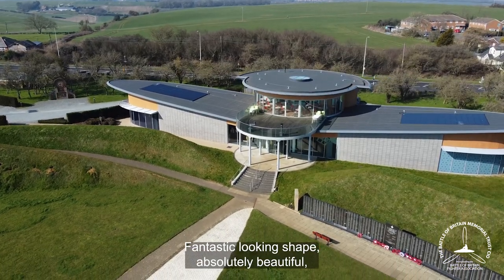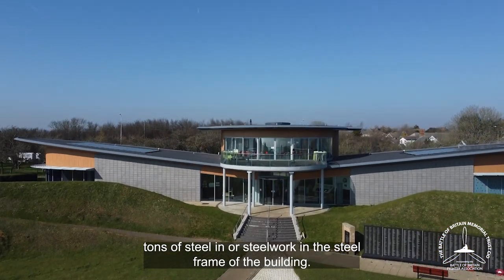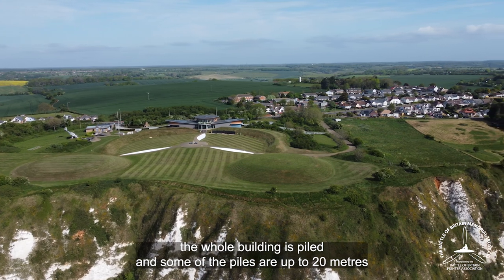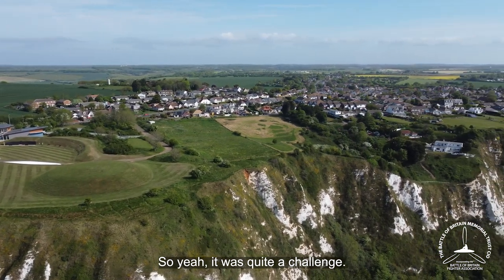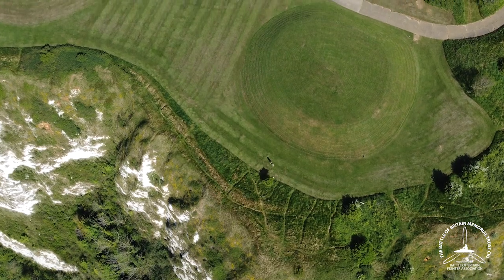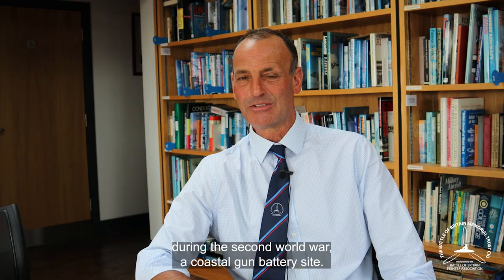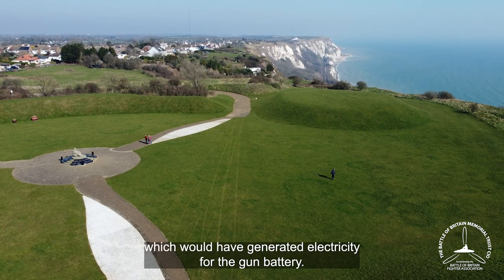A fantastic-looking shape, absolutely beautiful, but not the easiest to build. There are around 90 tons of steelwork in the steel frame of the building. The steel fabricators had quite a challenge making some of the elliptical shapes required. The whole building is also piled, with some piles up to 20 metres deep, because we came across sinkholes in the ground and several other problems. The shuttering for the actual slab — such an unusual shape — required some really skilled carpenters. It was quite a challenging building to build, but they certainly rose to that challenge. We also found that this site used to be a coastal gun battery during the Second World War, and we came across one of the original engine houses that would have generated electricity for the gun battery.